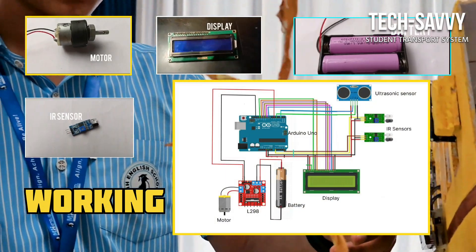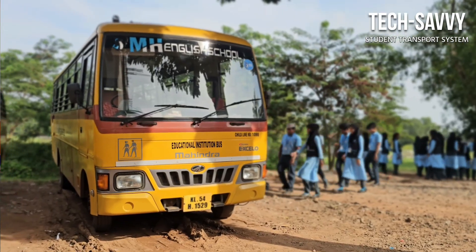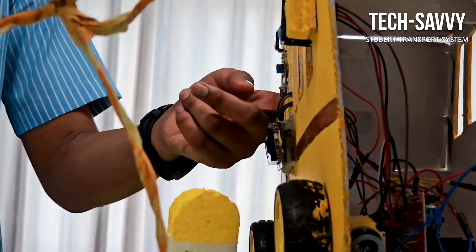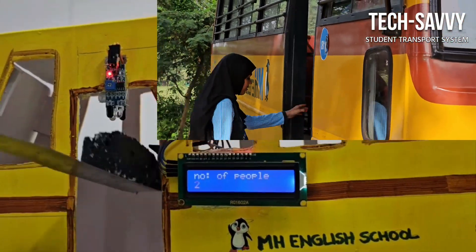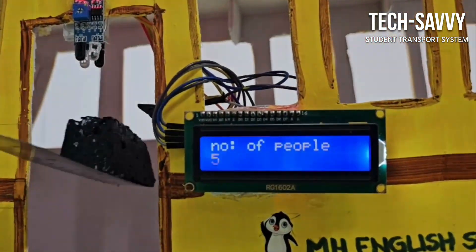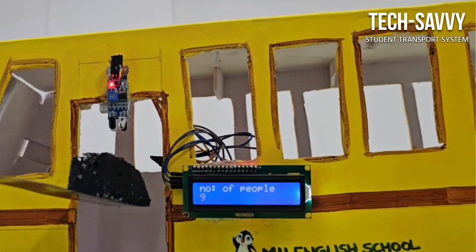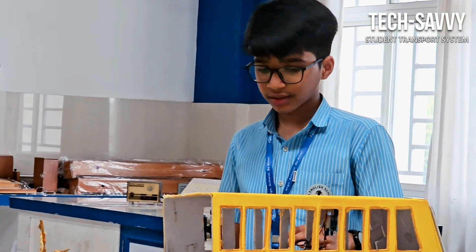There are two IR sensors fixed on the door of the bus — one outside the bus and one inside the bus. When a student enters the bus, the first IR sensor and then the second IR sensor detect the entry. When a student exits, the second IR sensor and then the first IR sensor detect the exit. The exact number of students who have entered and exited the bus is shown on a display placed nearby the driver's seat.